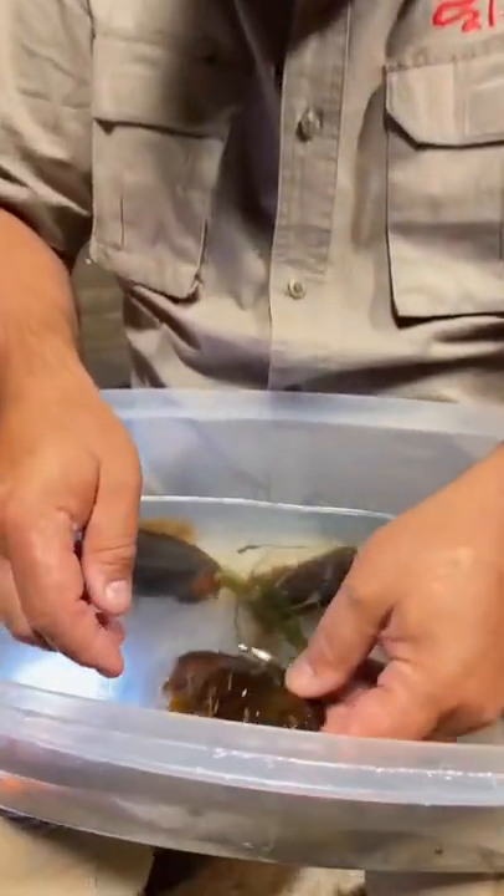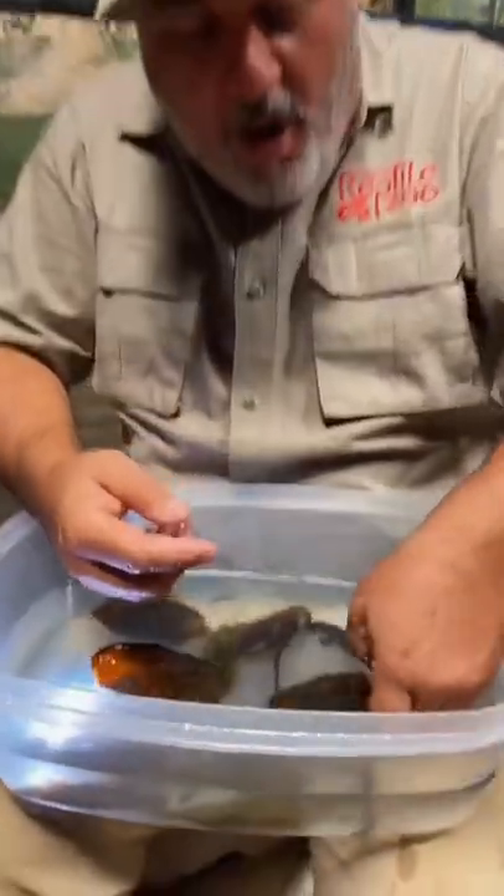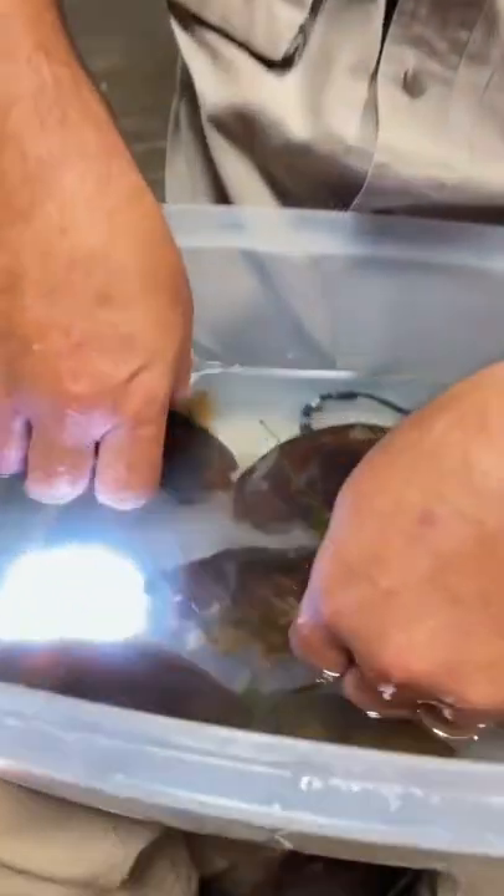I get to help little baby sharks get out of their eggs. Look at these ones right here — they're already out. They're really cute little guys. They're called bamboo sharks.